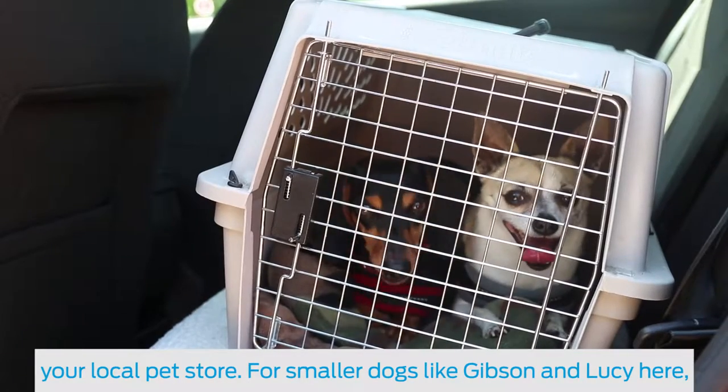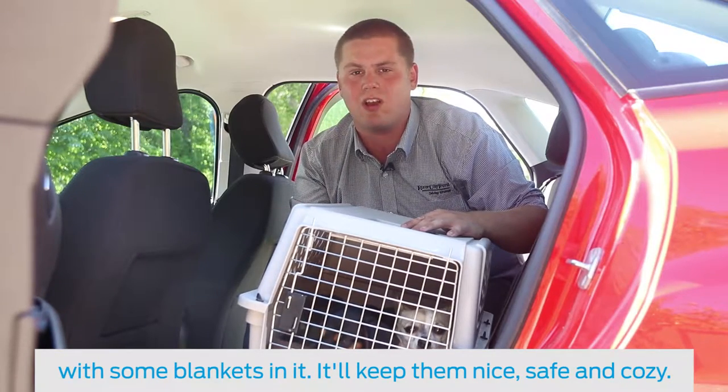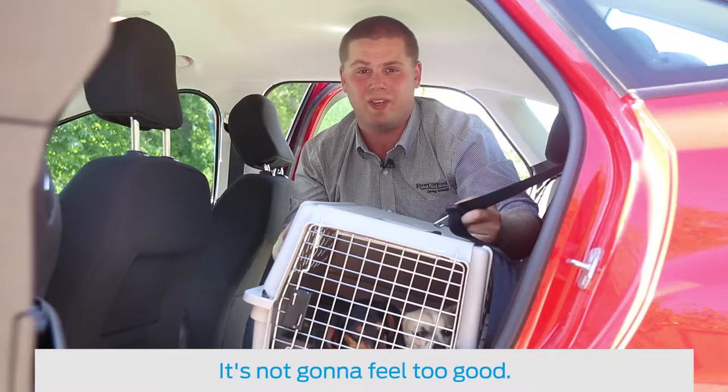For smaller dogs like Gibby and Lucy here, all you really need is a crash-safe crate that's big enough for them. Put some blankets in there — it'll keep them nice, safe, and cozy. You do want to make sure you buckle this thing in, because if this thing hits you in the back of the head, it's not going to feel too good.